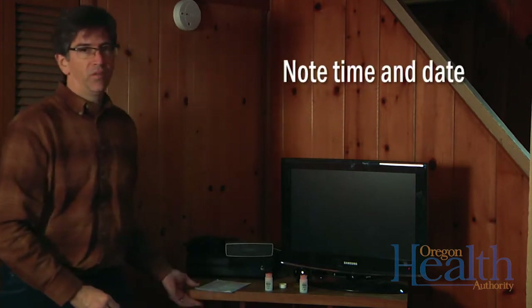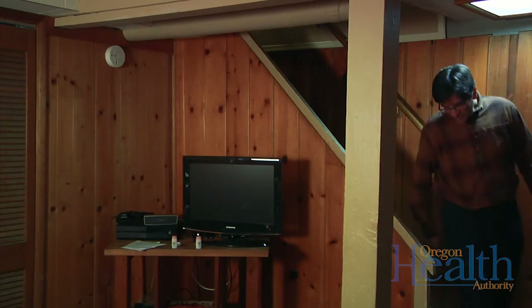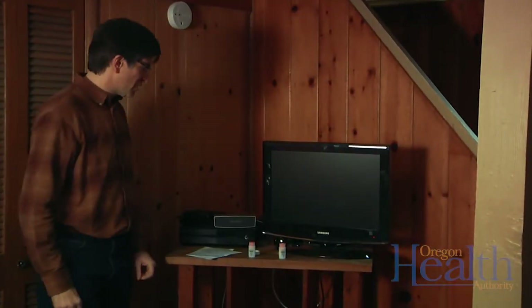We'll make a quick note of the exact time and date that we started this test. And then we'll come back in 96 hours and we'll end the test. It's been 96 hours and it's time to end our radon test.